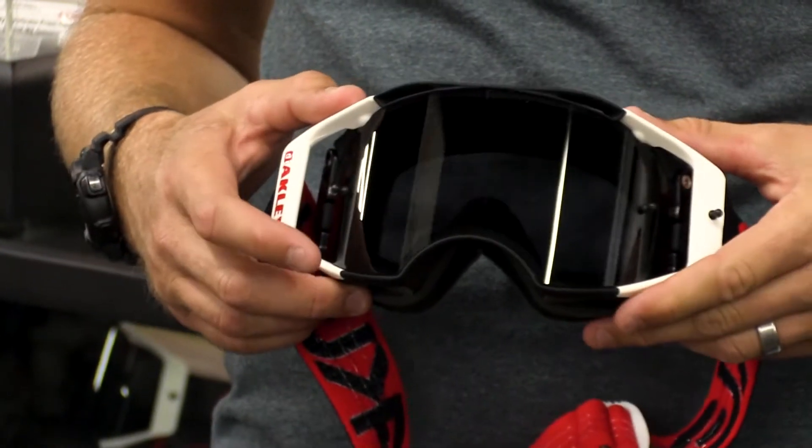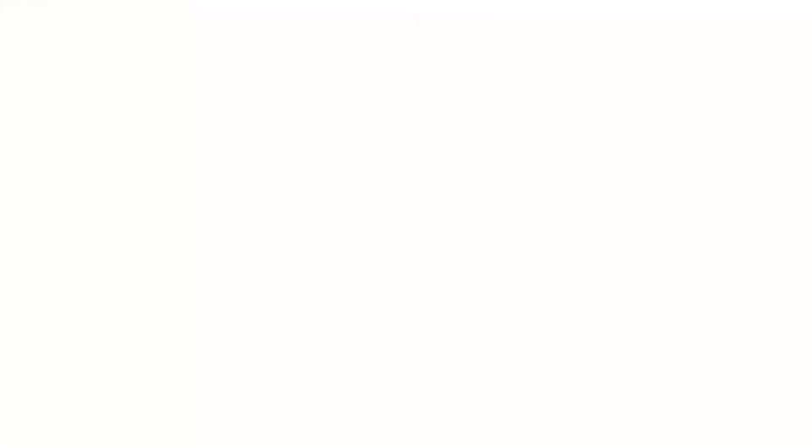It's so easy to change a lens, it has impact protection, it has a fixed strap that stays on your helmet. They now offer a Prizm lens, and Prizm technology is remarkable.